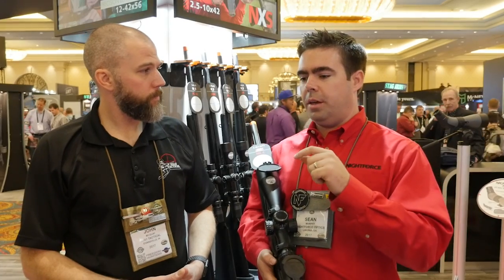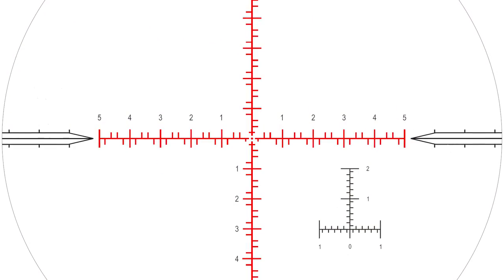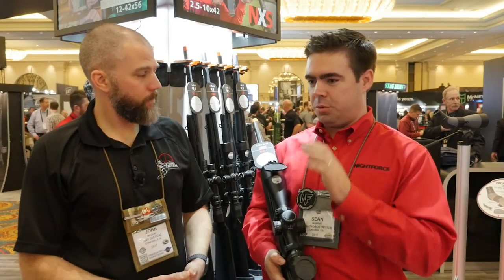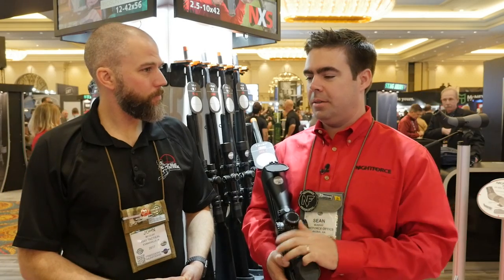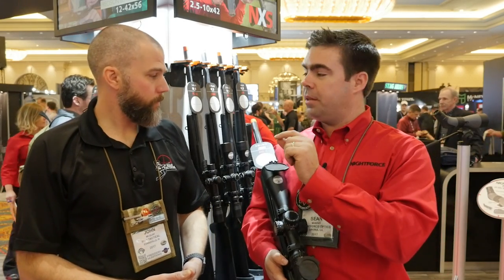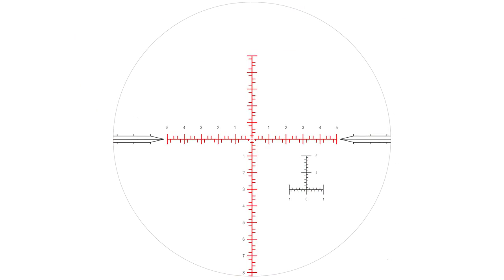We did bring over the inverted T from the MIL-R reticle — had a lot of positive feedback on that. Guys like it for a few stages that may have a flash range; it's real easy on that one. We also thinned up the line a little bit versus the MIL-R. So again, smaller targets, longer ranges.